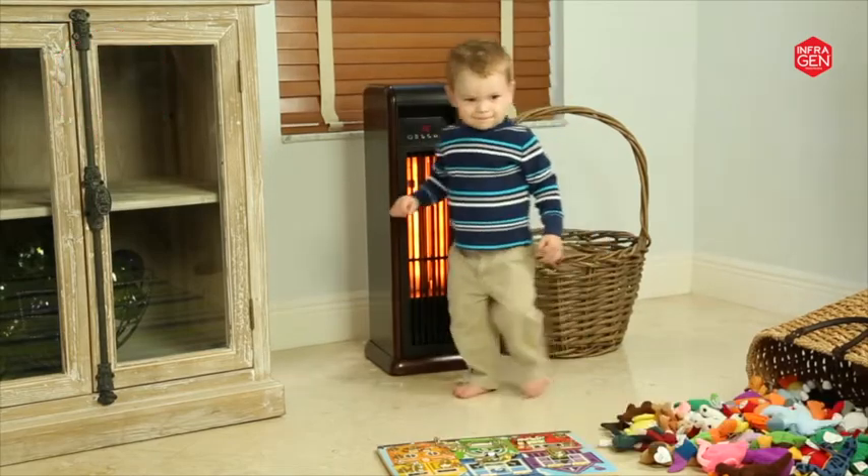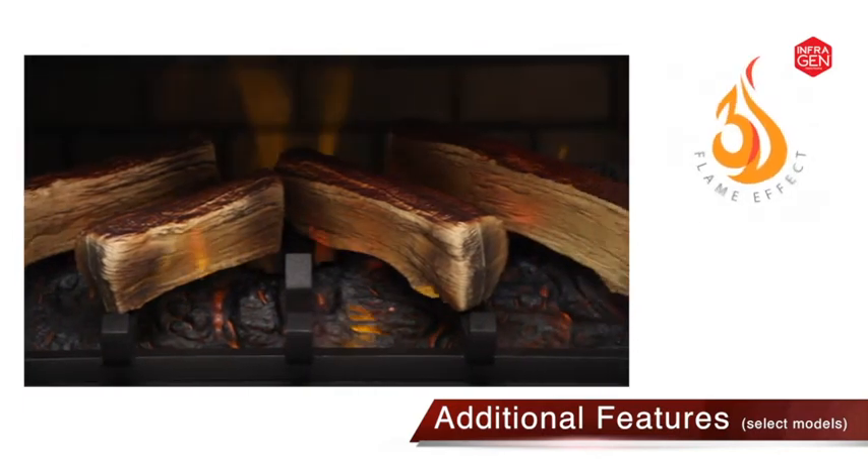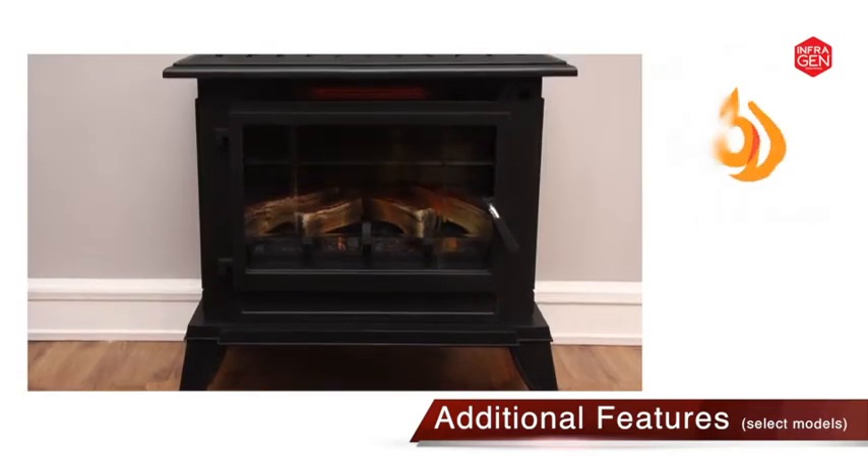Additional features on select models include patent-pending 3D flame effect technology, which offers a layered flame effect to create a truly realistic and three-dimensional fire experience.